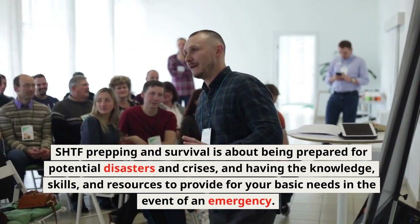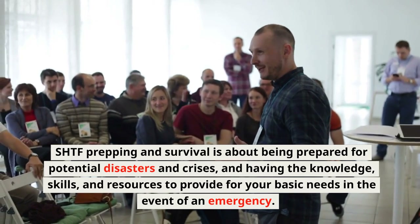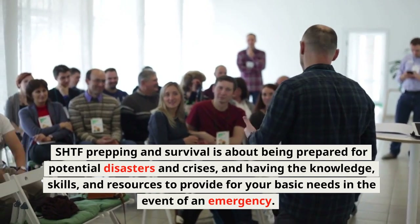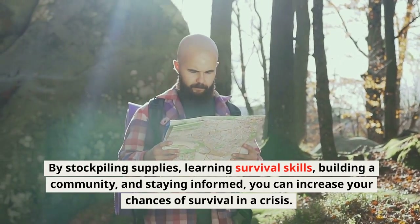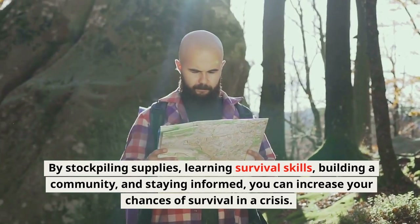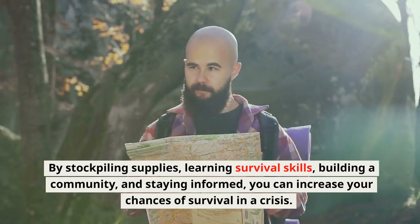SHTF Prepping and Survival is about being prepared for potential disasters and crises, and having the knowledge, skills, and resources to provide for your basic needs in the event of an emergency. By stockpiling supplies, learning survival skills, building a community, and staying informed, you can increase your chances of survival in a crisis. Remember, being prepared is the best way to ensure your safety and the safety of your loved ones.